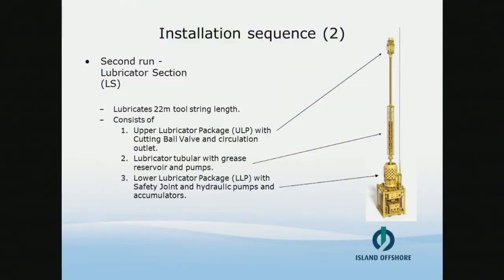The second installation sequence is the subsea lubricator section. It lubricates tool string lengths up to 22 meters and consists of three parts: the upper lubricator package with a cutting ball valve for cutting the wireline cable and a circulation outlet; the lubricator tubular with the wireline grease reservoir and pumps; and the lower lubricator package with the safety joint, hydraulic pumps, and accumulators.